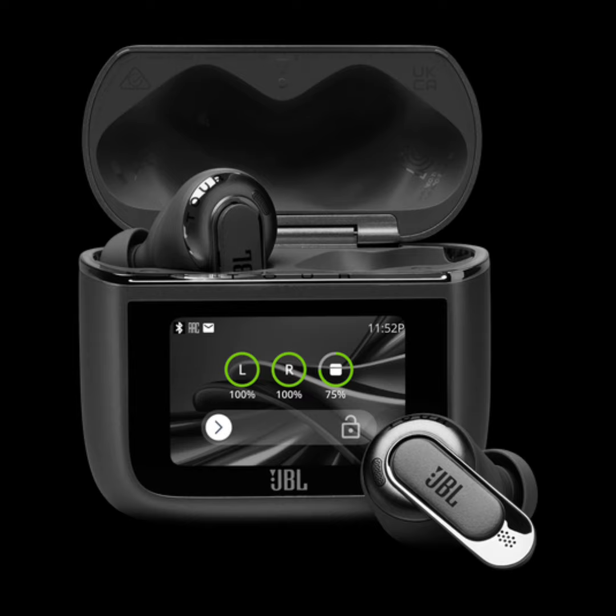The earbuds use JBL Pro sound technology and support high-res audio and native 24-bit high resolution audio, providing an immersive listening experience. For phone calls, the earbuds feature a 6-mic system enhanced by a JBL Crystal AI algorithm, which helps reduce background noise and improve voice clarity.